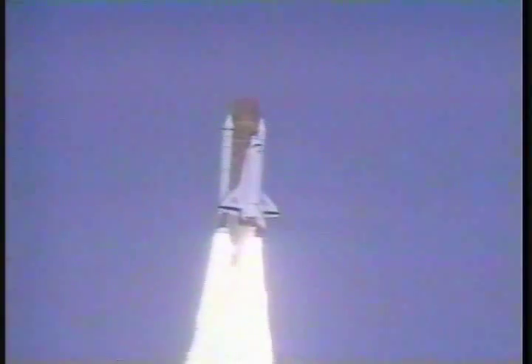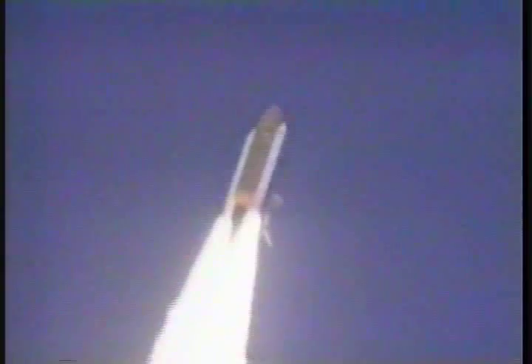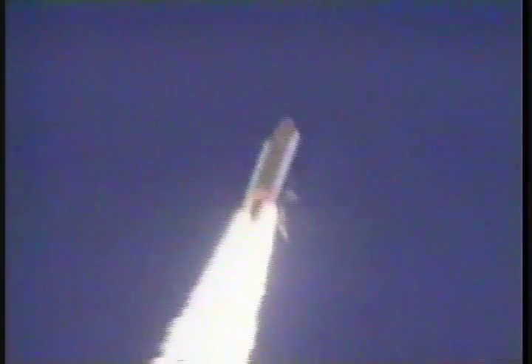Roll program, Houston. Roger roll, Atlantis. Houston now controlling Atlantis, underway on its 13th trip to space, rolling on course for a 57-degree inclination orbit to cover north and south in a prime orbit, at an altitude of 160 miles.